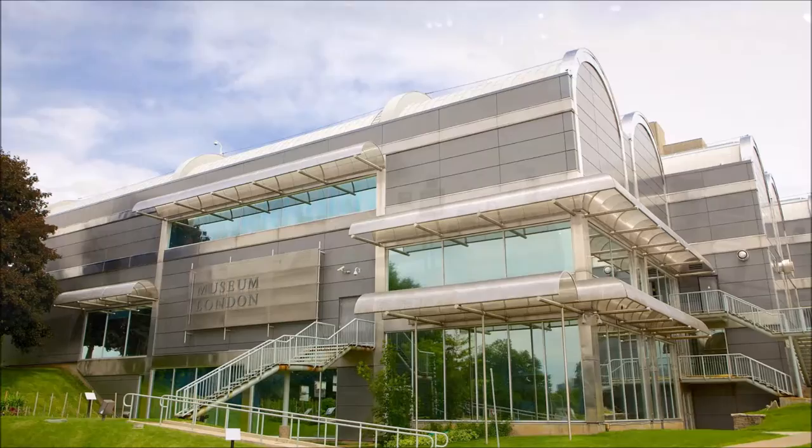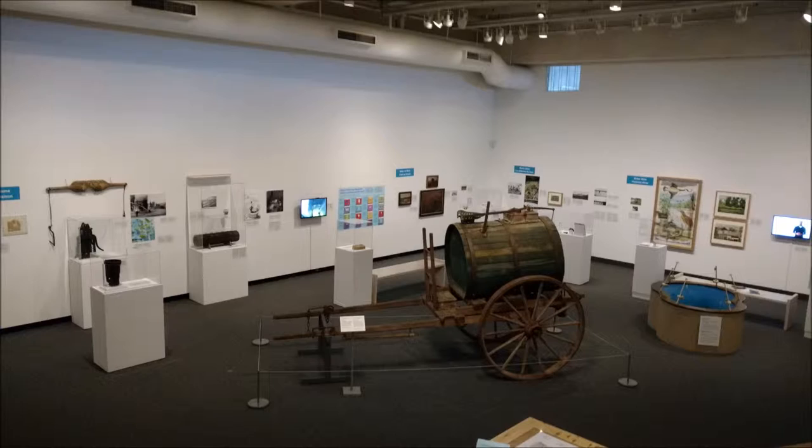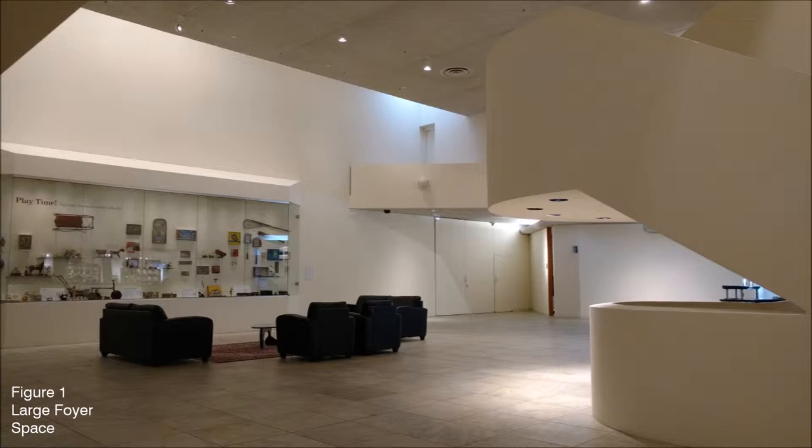Museum London's current home at the Forks of the Thames River in downtown London, Ontario was designed in 1980 by architect Raymond Moriyama. Museum London is described as Southwestern Ontario's leading establishment for the collection and presentation of visual art and material culture.